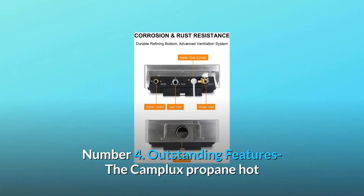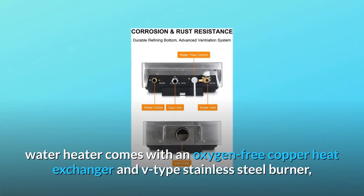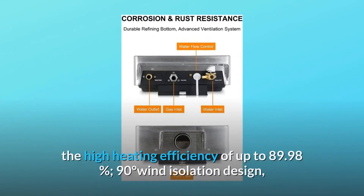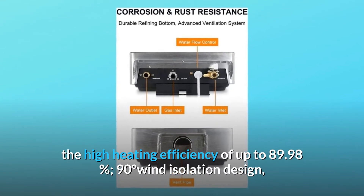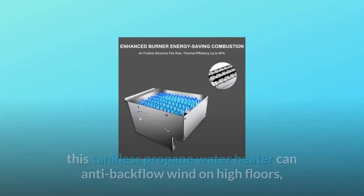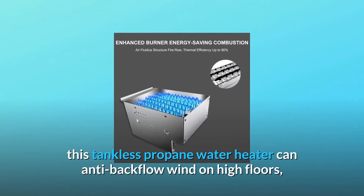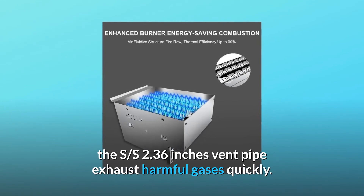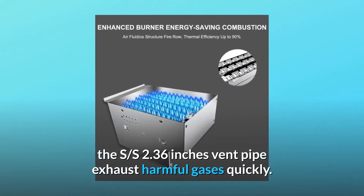Number 4: Outstanding Features. The Camplux propane hot water heater comes with an oxygen-free copper heat exchanger and V-type stainless steel burner. High heating efficiency of up to 89.98%. The 90-degree wind isolation design allows this tankless propane water heater to resist backflow wind on high floors. The 2.36-inch vent pipe exhausts harmful gases quickly.